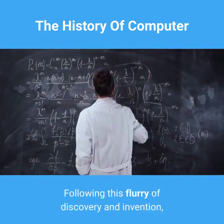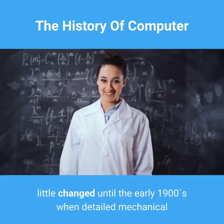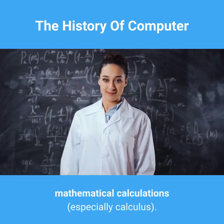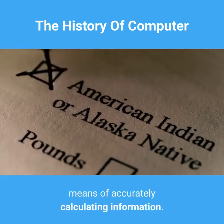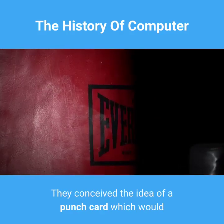Following this flurry of discovery and invention, little changed until the early 1900s, when detailed mechanical and transportation work required complex mathematical calculations, especially calculus. Two Census Bureau workers began to look for a means of accurately calculating information. They conceived the idea of a punch card which would be inserted into the computer, read, and stored.